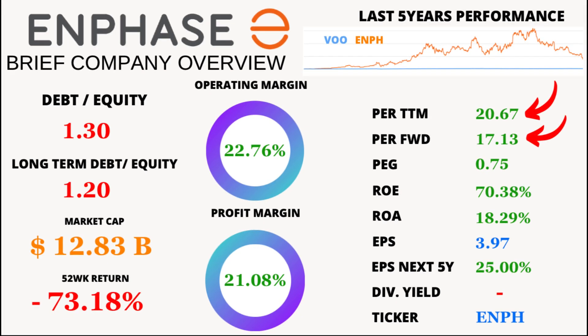First up, Enphase Energy's price-to-earnings ratio. Currently, the P/E TTM stands at 20.67, with an average over the last five years of 72.78. Looking ahead, the P/E forward is at a promising 17.13, indicating potential growth in the future.